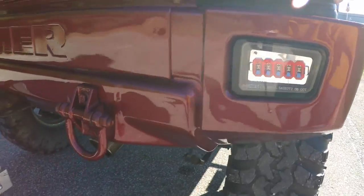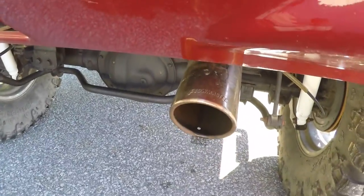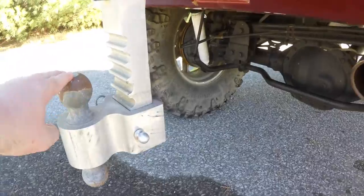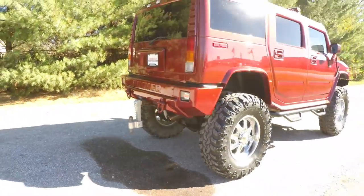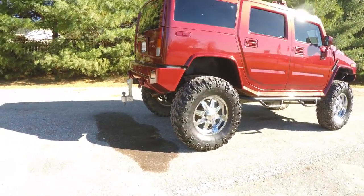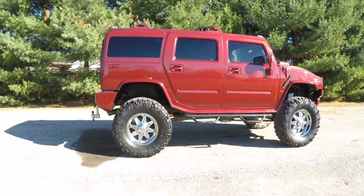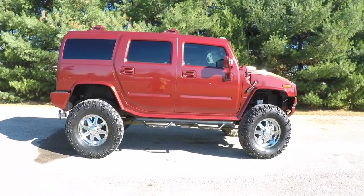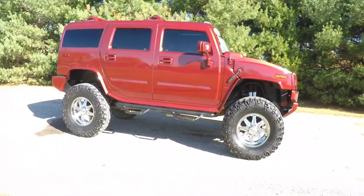LED rear tail lamps, body color tow hook and recovery hooks, and a Flowmaster exhaust. Drop down hitch. The vehicle does have tinted windows and a power sunroof.